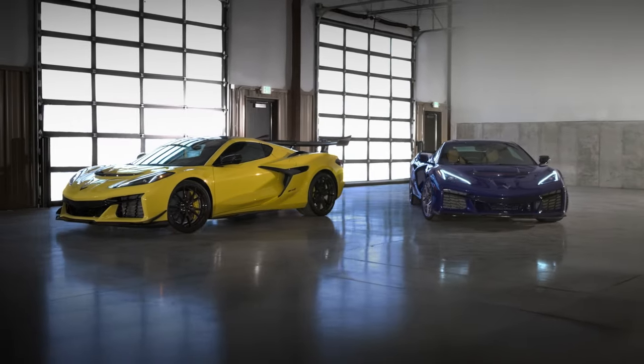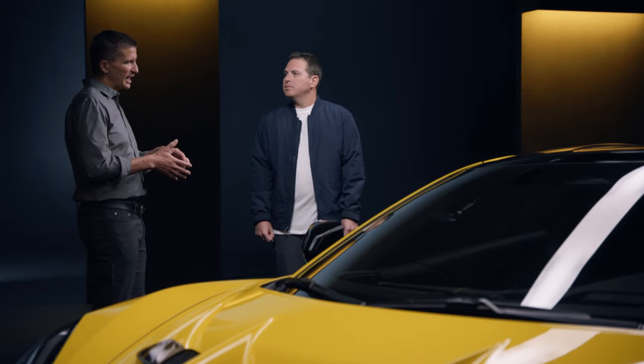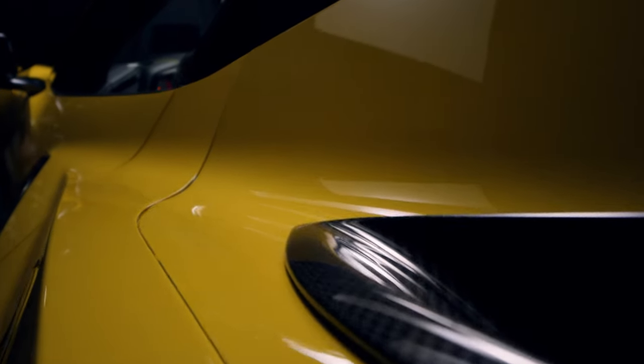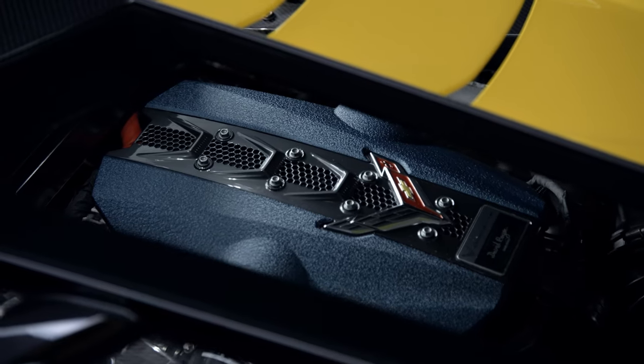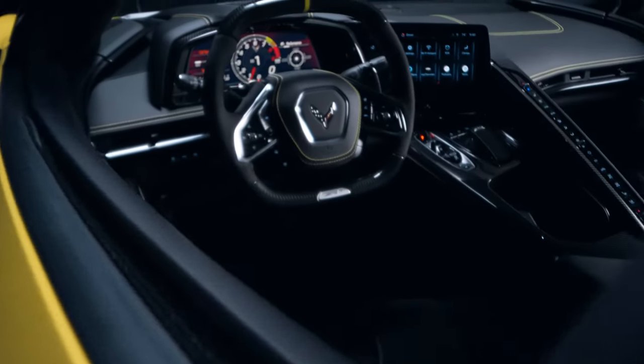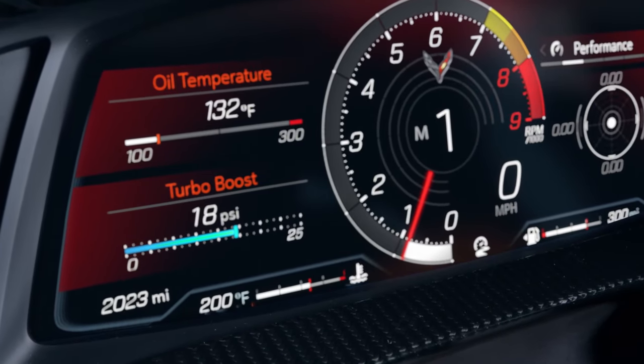We planned the ZR1 from the beginning, so with the Stingray, followed by the track-ready Z06, followed by the all-weather capability of the E-Ray, the hardware that goes in each of those cars was planned from the beginning, which is why the LT7 evolved from the LT6. It's still got that flat-plane crank, high-revving magic, but this time the equipped turbochargers really bring the power to these unbelievable levels.